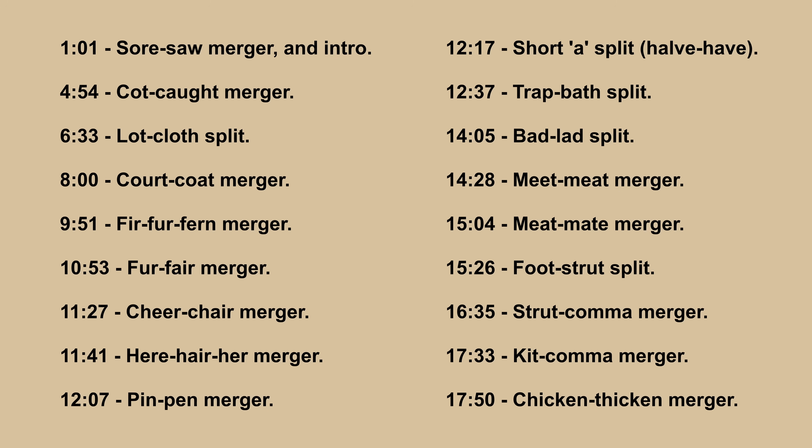Feel free to skip to any of these on screen if you prefer to hear about them. I've learnt that if you have genetics like mine, growing a beard requires you to look like a twat for several months, so I apologise for the state of my face.